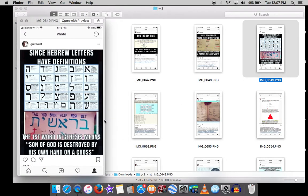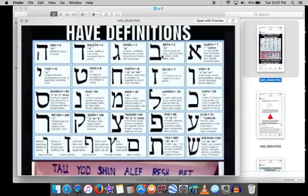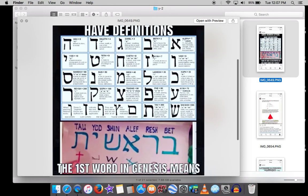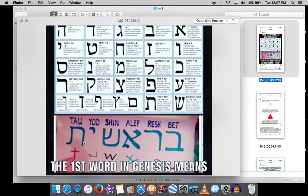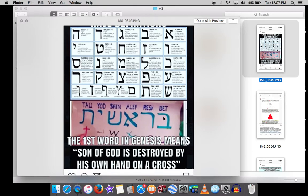Let's start with the very first word of the Bible, which is 'Bereshit' — 'in the beginning.' In Hebrew, aleph means God, bet means house, resh means head, shin means to be taken down, yud means hand, and tav — the last letter of the Hebrew alphabet — means a cross. So the first word in Genesis encodes: the Son of God is taken down by his own hand on the cross. Judaism is actually hiding New Testament prophecy within the very first word.